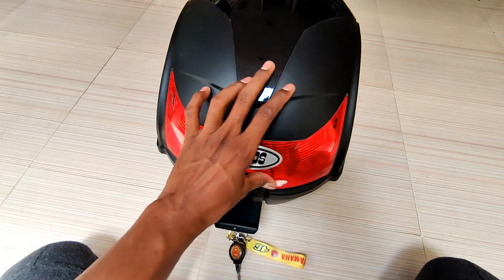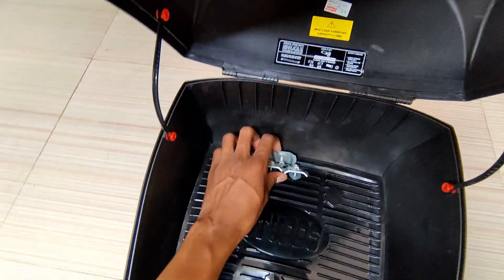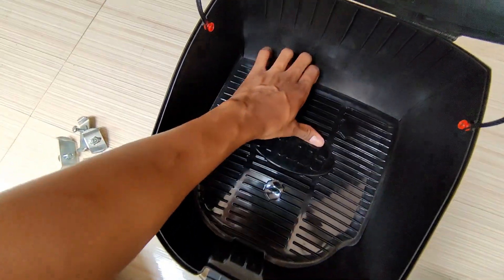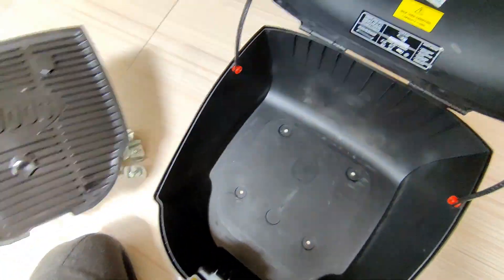There is also a reflector, which is great — if something comes from behind, it will be visible. There is matting included; if you have any safety concern, the matting prevents damage. And there are 4 holes for fitting.